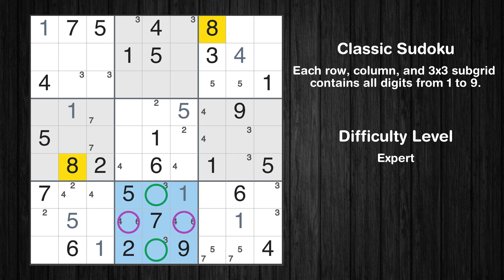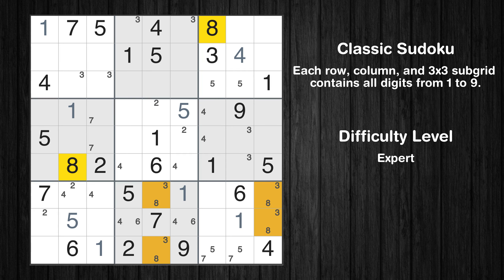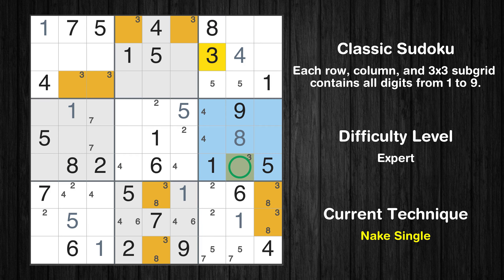Let's move to number 8. Only two positions left in the eighth box where value 8 can be placed. Only two positions left in the ninth box where value 8 can be placed. Only two positions left in the ninth box where value 2 can be placed. In the sixth block, the number 8 can be directly placed.